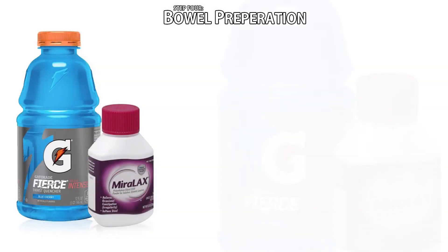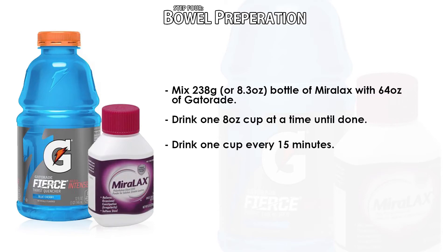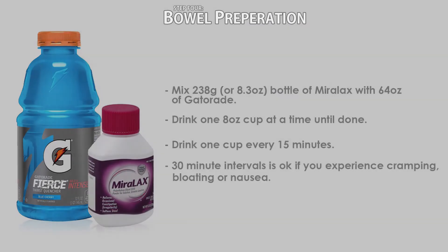Step four: bowel preparation. In order to more thoroughly clean out your GI tract, you will need to mix a 238-gram (8.3-ounce) bottle of Miralax with 64 ounces of Gatorade — any flavor will work. The Miralax will be diluted into the Gatorade and you will drink it one 8-ounce cup at a time until it's gone. We recommend drinking a cup every 15 minutes, but if you start to experience cramping, nausea, or bloating, it is okay to wait 30 minutes between cups. As a note, walking helps with bloating and gas.